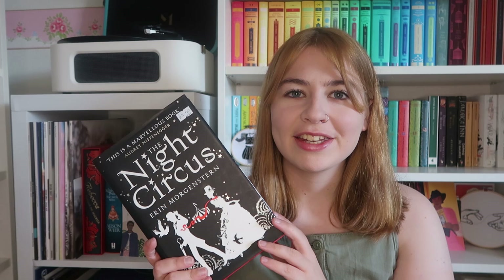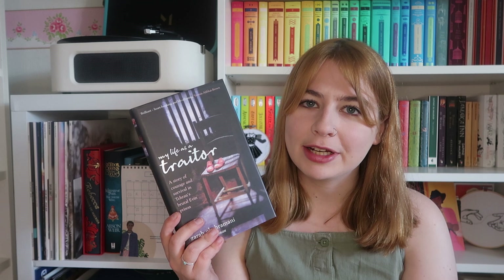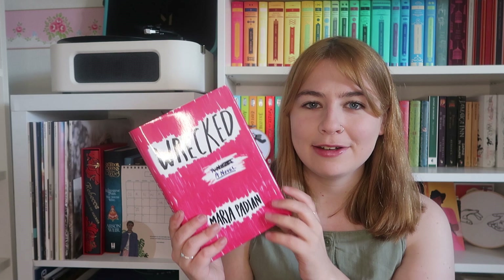Middlesex by Jeffrey Eugenides, The Wasp Factory by Iain Banks, The Night Circus by Erin Morgenstern, True Story by Kate Reed Petty, Dead Famous by Greg Jenner, To Kill a Mockingbird by Harper Lee, On the Other Side by Carrie Hope Fletcher, Uncanny Valley by Anna Wiener, My Life is a Traitor by Zara Rahimtoola, Dumplin' by Julie Murphy, Everything Leads to You by Nina LaCour, Firsts by Laurie Elizabeth Flynn, The First Time She Drowned by Kerry Kletter, Wrecked by Maria Padian, My Favourite Manson Girl by Alison Umminger, and When by Victoria Laurie.